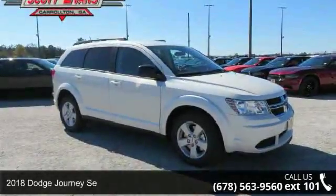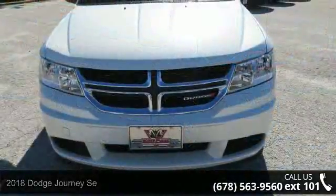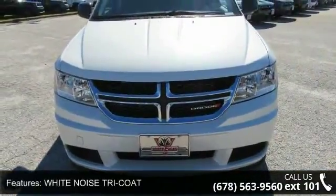Check out this 2018 Dodge Journey SE. If you are looking for a first-rate auto, this one could be yours today. Enjoy these notable features: